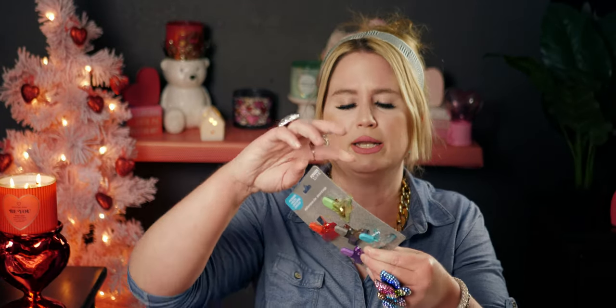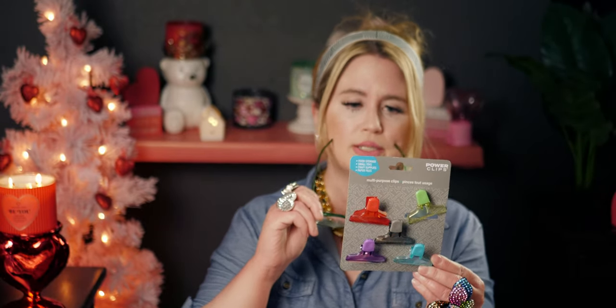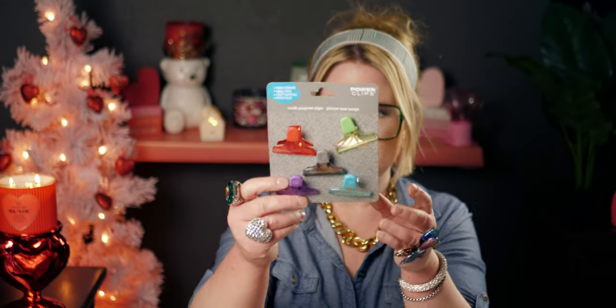Then I got more of these — I always seem to need more. This one has a crack in it so it's no good — I'll be tossing that one. But the other ones are good, so I grabbed more of those.